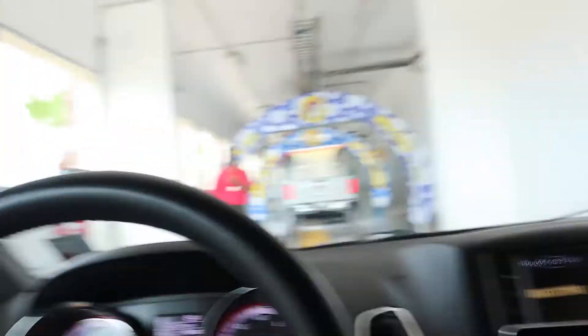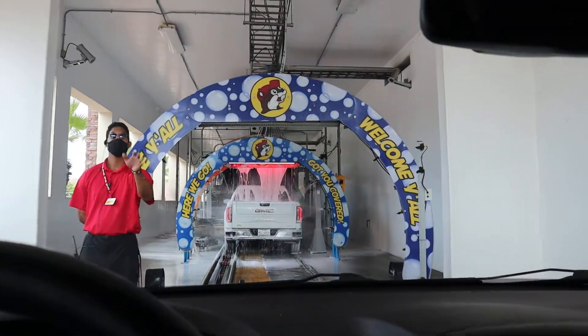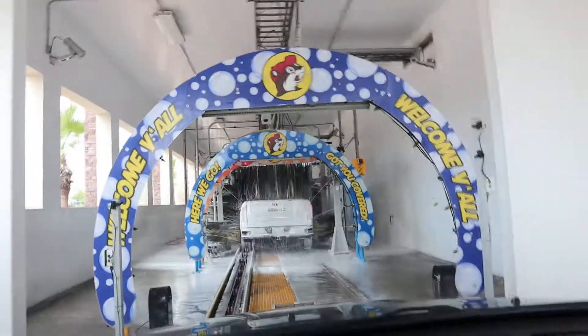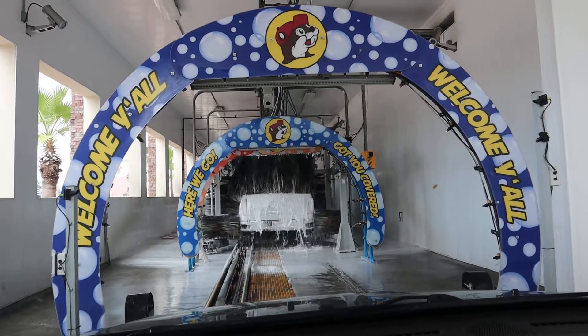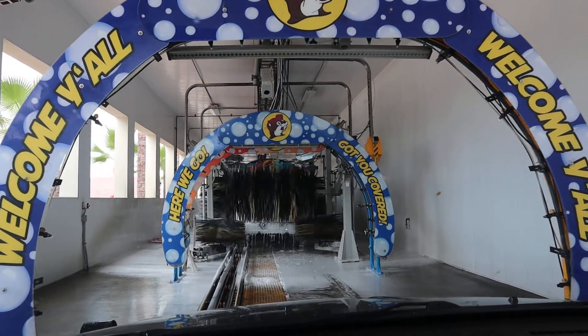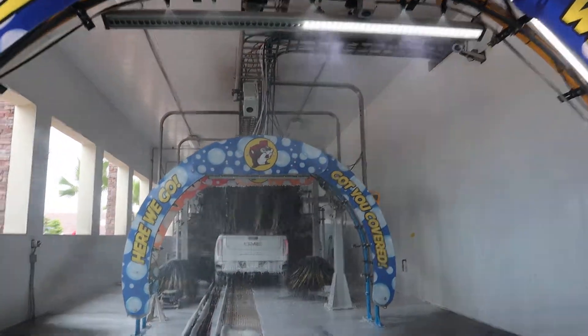All right, here we go. We got our attendant there, he's coming forward. Foot neutral. So this right here is 255 feet of car wash action. My foot's off the brake, and we got the works — we went all out today. 16 bucks. They have a couple of other plans you can do as well.